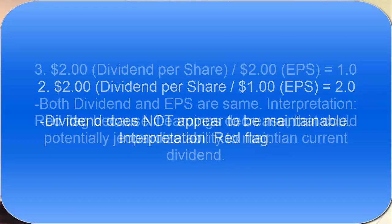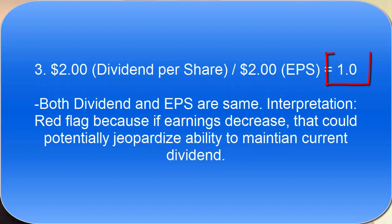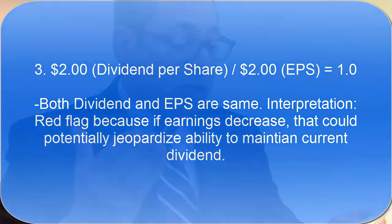The third example shows that the ratio is right at one. You can tell that both the earnings per share and the dividend per share are equal, but in reality I would interpret this as a negative — because if the company's earnings were to decrease even just a little, which could be caused by a recession, that could potentially jeopardize its ability to maintain the dividend.